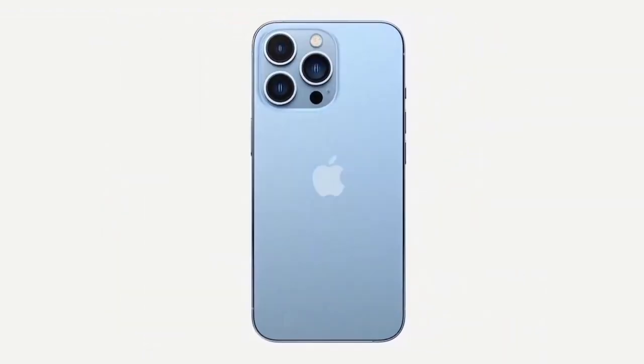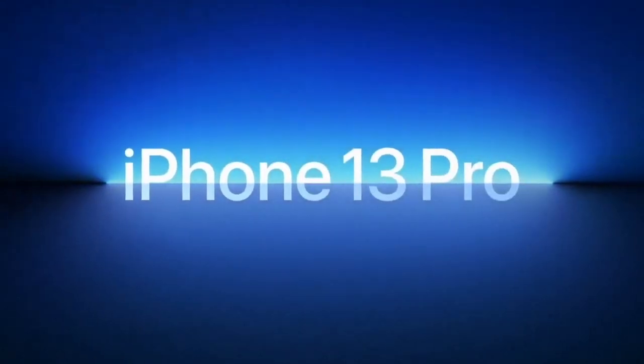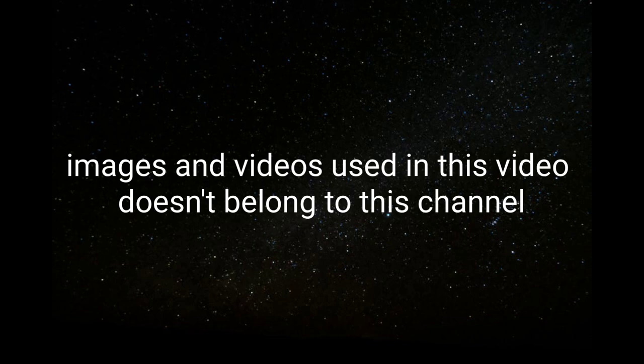So these are the five amazing camera smartphones you can consider buying in 2022. If you liked the video, please hit the like button, share this video among your friends, and don't forget to subscribe to our channel.